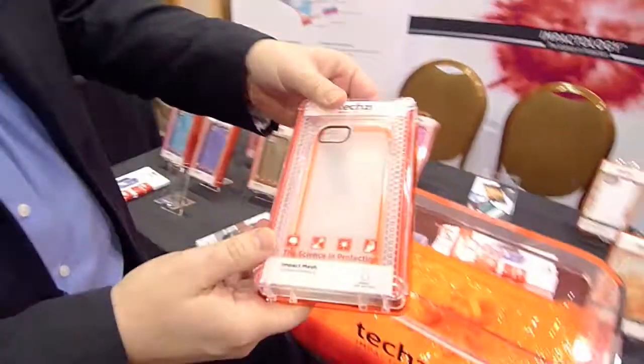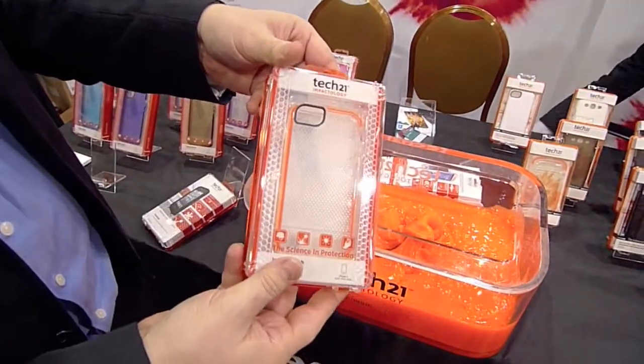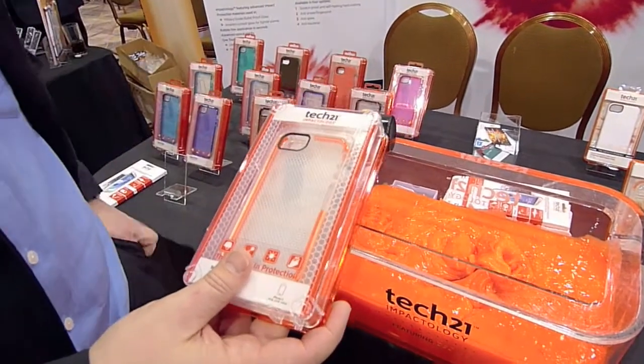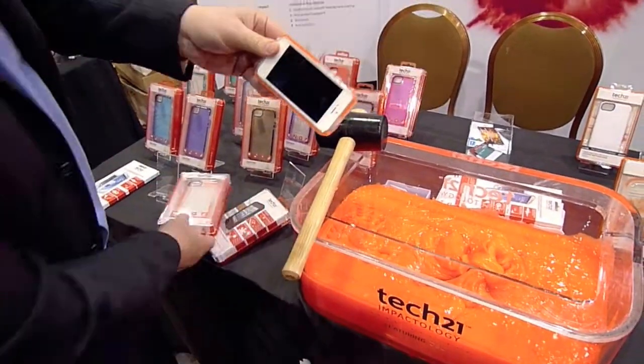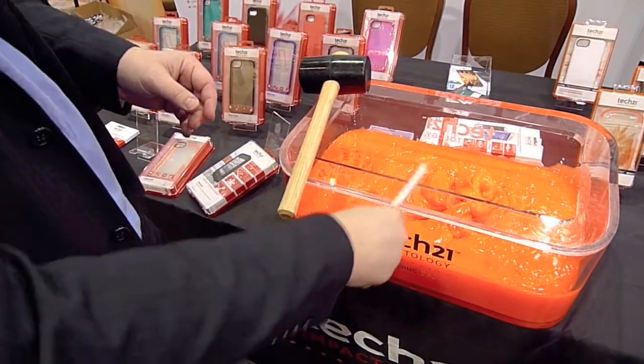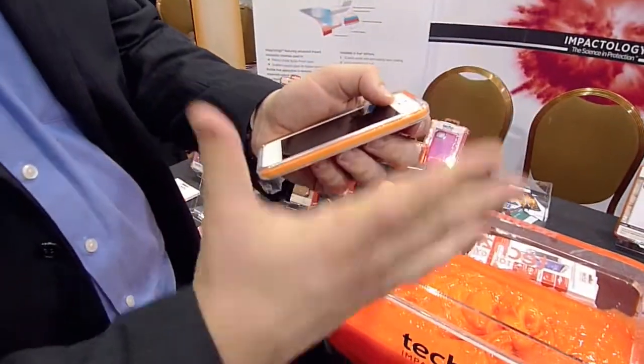And we use that in our mobile phone cases, as you can see there. So you get the impact protection from the material in the mobile phone. I'll show you my mobile phone, which is wearing that same case that's now available in Apple stores, and I'm quite happy to whack that on the side, knowing that the impact force has been pushed away.